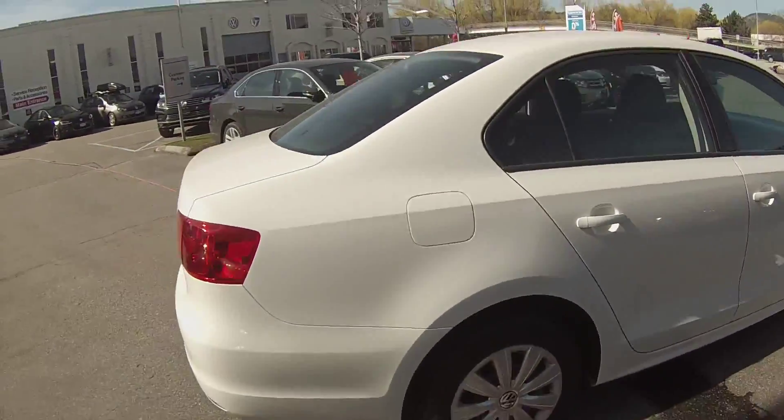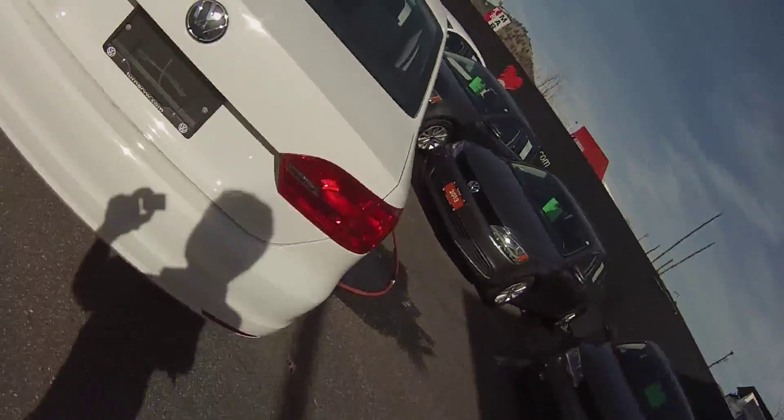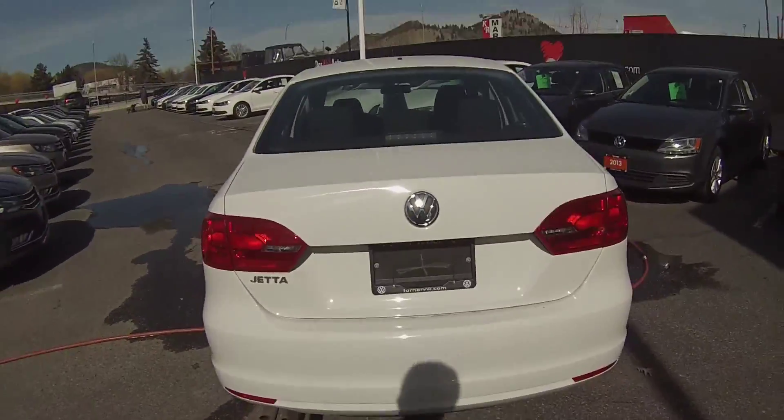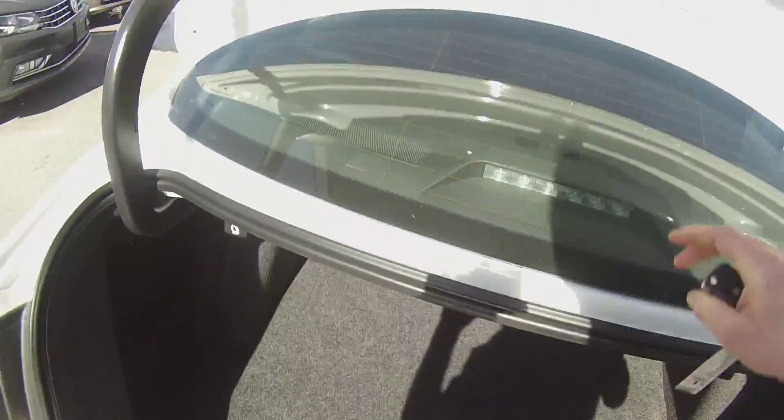This one is in pure white. We've got 15-inch steel wheels with hubcaps. Coming around to the back, the Jetta has the largest trunk space in its class with 15.4 cubic square feet. We have 60-40 split rear seats and a full-size spare with tool kit.